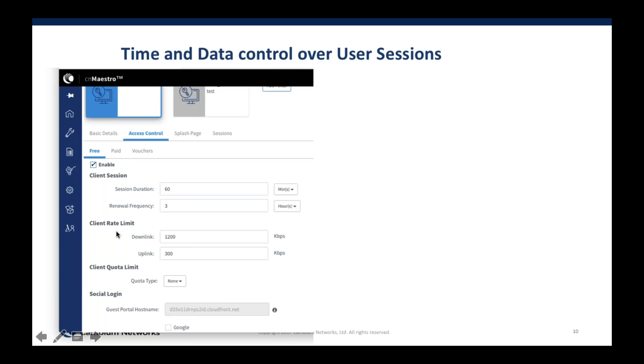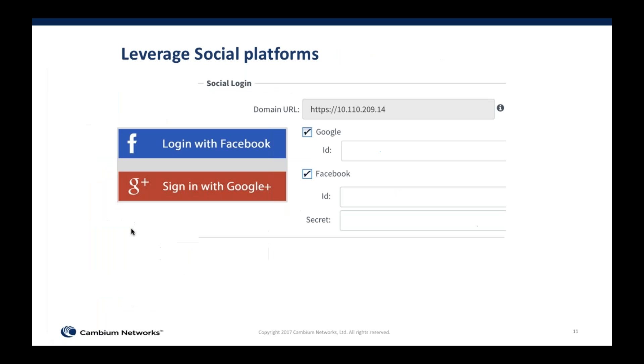You can also do time and data control over sessions. We originally had session and rate limiting, and in the last two months we introduced quota limits, so you can control session rate and quota. Along with that we also introduced social login, which allows your guests to log in with their Facebook or Google accounts. Whatever data they've made public on those profiles can be harvested for demographic information — age group, interests, music preferences — to help you customize your offering. This data is available to you as a downloadable report for further analysis.